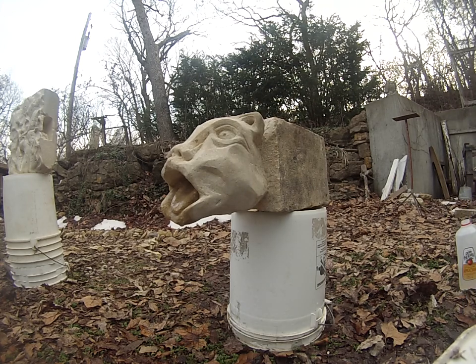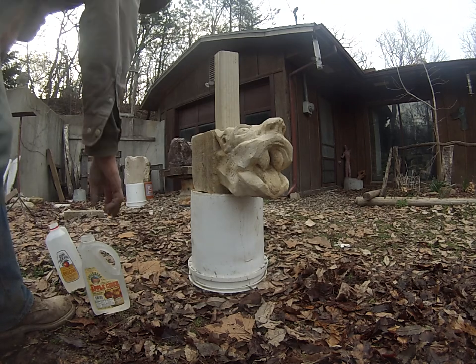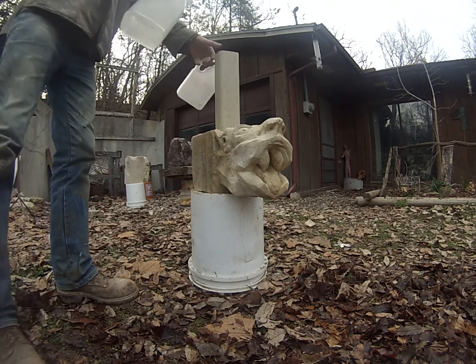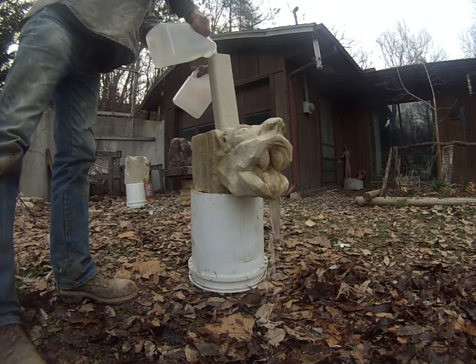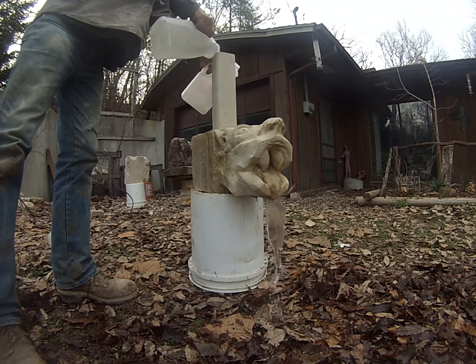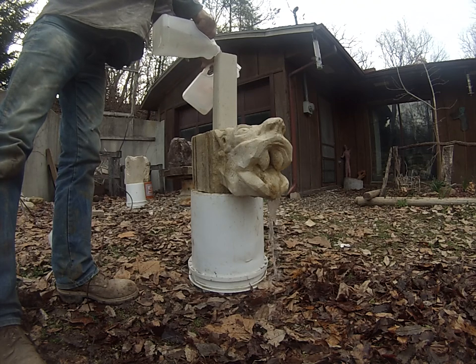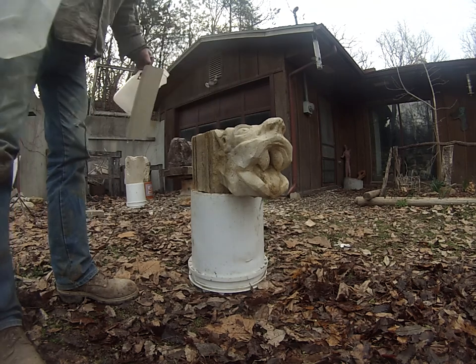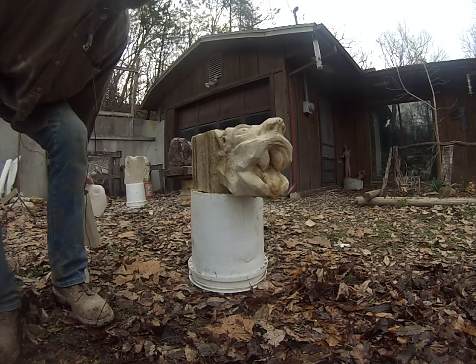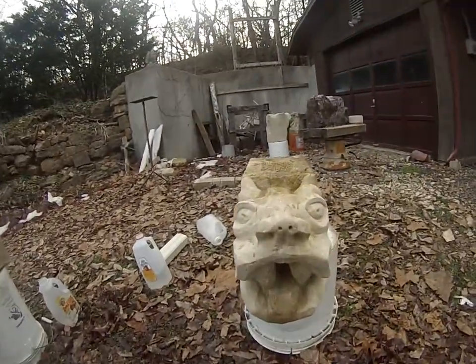I have another one over here. I had a lot of fun there. Traditionally, gargoyles have been fun for stone carvers because you get to do whatever you want and have fun with it. You can exaggerate the features, and they can become fantastic and delightful.